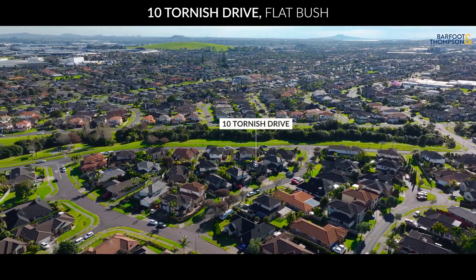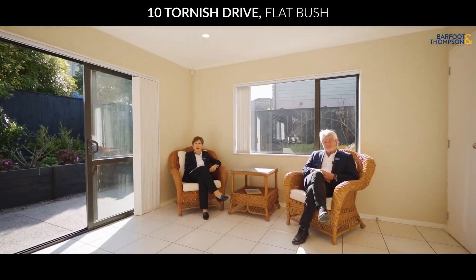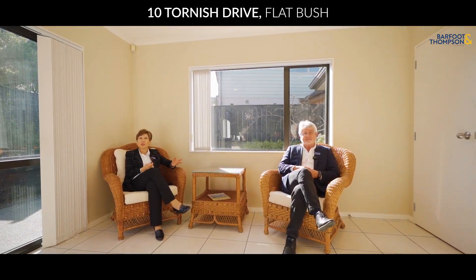10 Tonnage Drive, Flatbush — a perfect blend of comfort, style, and location. Thanks for joining us on this tour. I hope you enjoyed it as much as we did. Contact us today to arrange a viewing, and see you soon.